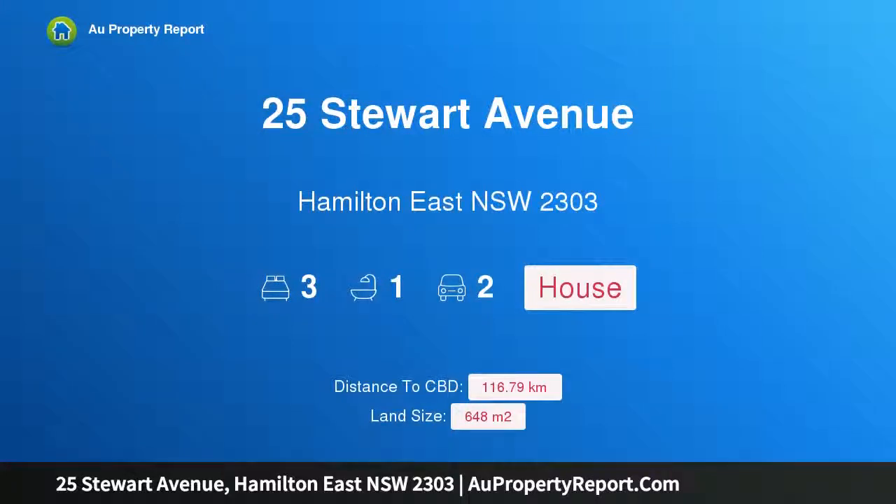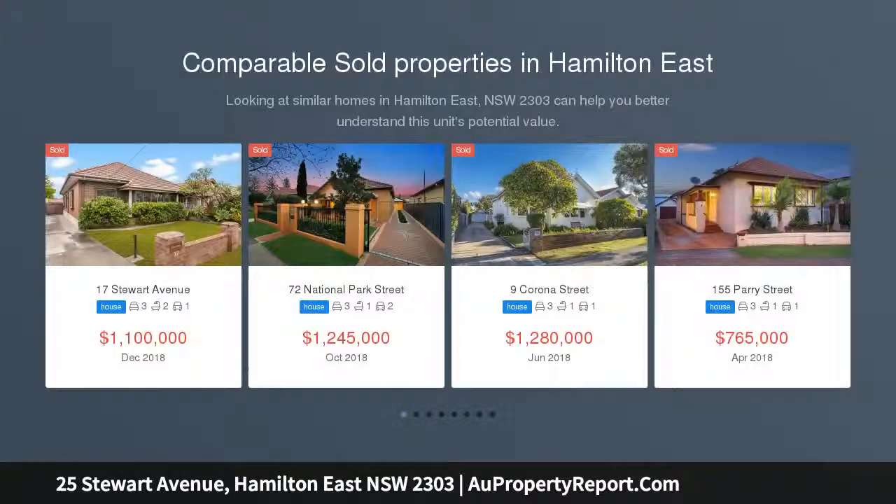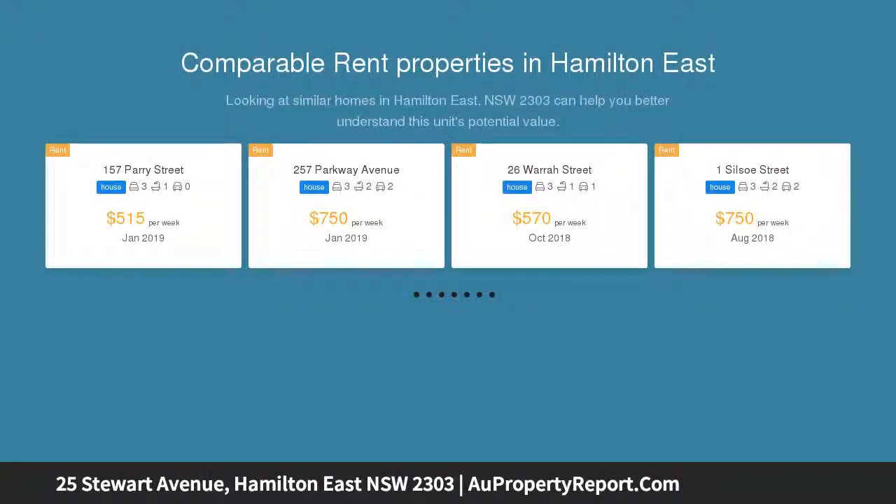I'm glad to introduce 25 Stuart Avenue, Hamilton East, New South Wales 2303 — a character-rich brick beauty with contemporary appeal in a handy location. Located for absolute convenience where you can walk or ride your bike to the beach and harbor, or to coffee and dining in the Junction or Derby and Beaumont Street.